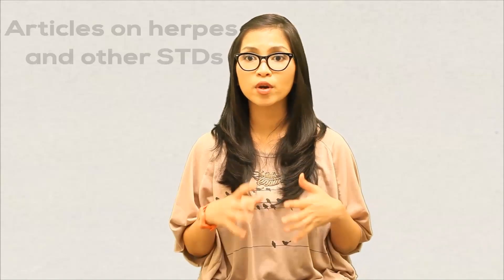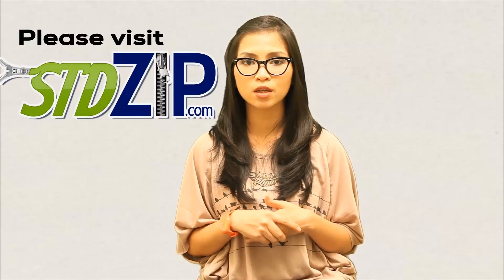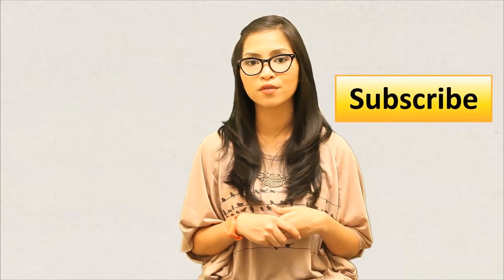So if you have frequent cold sore outbreaks, don't lose hope. There are ways to naturally suppress and control the outbreak so that you may live a healthy and happy life. Take heart, there is still hope. Thank you for joining us in our continued discussion on sexually transmitted diseases. For more info and articles on herpes and other STDs, please visit stdzip.com. Don't forget to leave a comment, rate my video, and hit that subscribe button. This is Alicia signing off. Ciao!